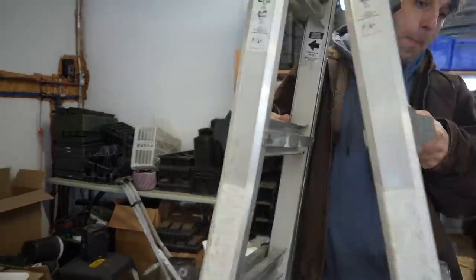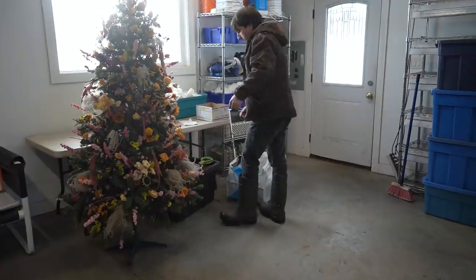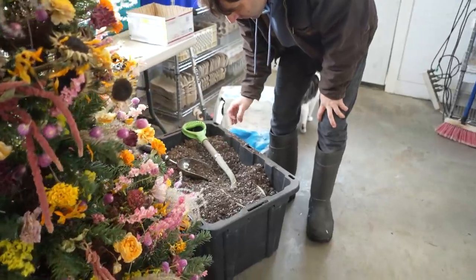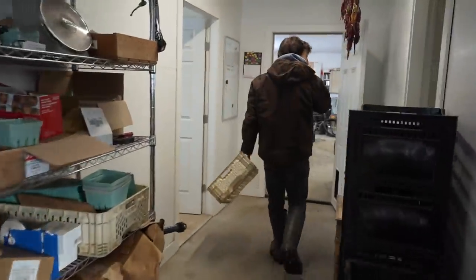We've done some tidying, we've made some space, but now we need to pull out all of our seed starting equipment. It has been in storage for a very long time since the summer. We need to find it all and make sure we have everything so we can get going. We need fertilizer. Probably the most important thing of all is we need to get our grow lights — pull those out and get those into the bathroom.